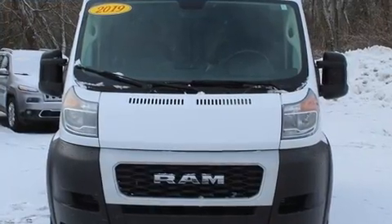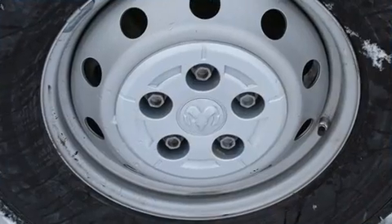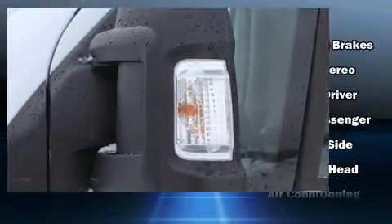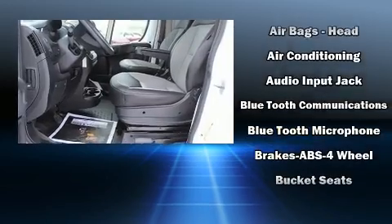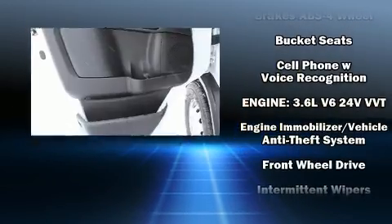Storage solutions are integrated throughout the interior, demonstrating thoughtful attention to detail. Passenger security is always assured thanks to various safety features such as front side-impact airbags, traction control, brake assist, ignition disabling, and four-wheel disc brakes.